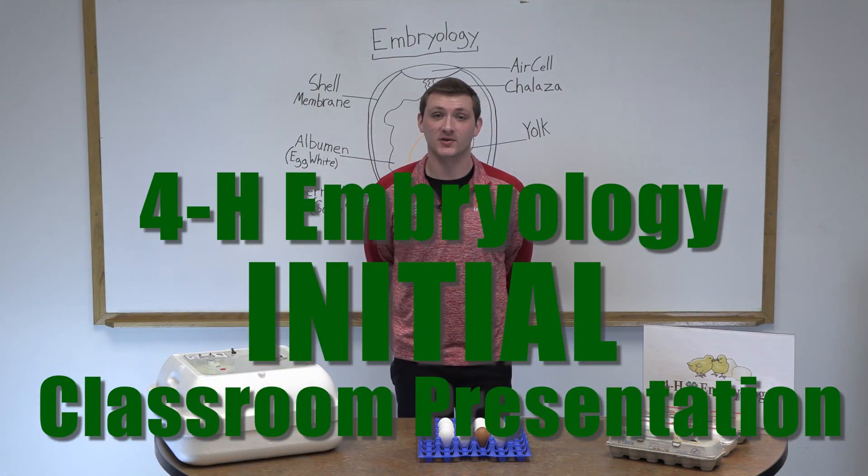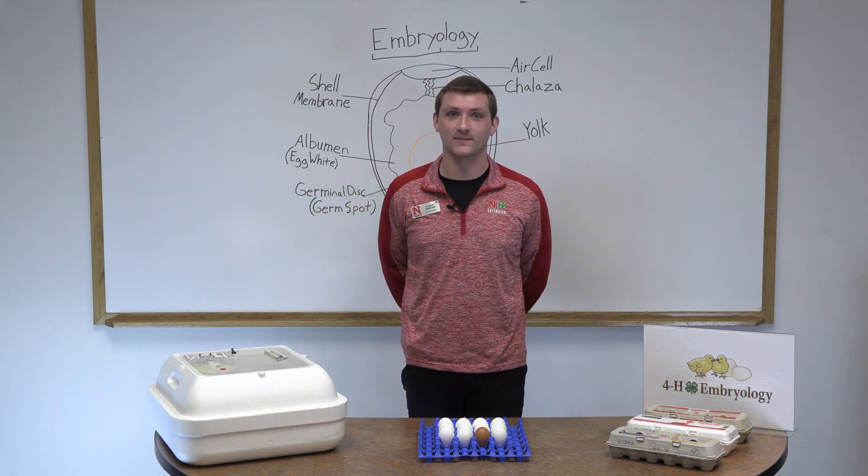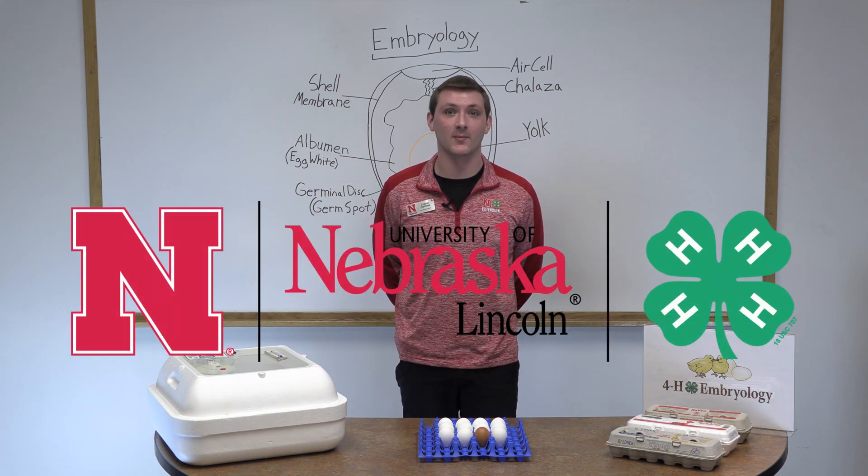Hello, my name is Calvin DeVries and I specialize in the 4-H Youth Development Program for Nebraska Extension in Lancaster County. And today I'm going to talk with you about embryology.